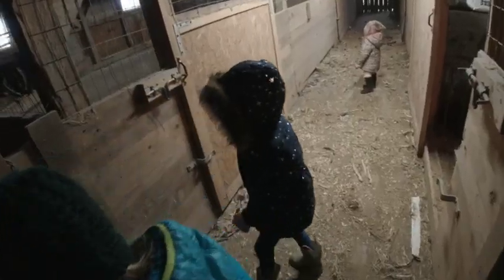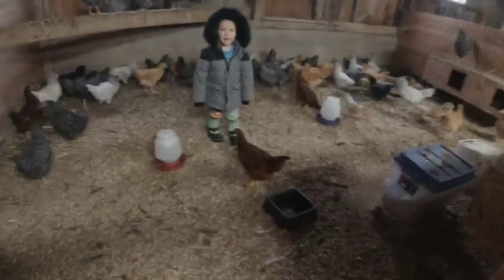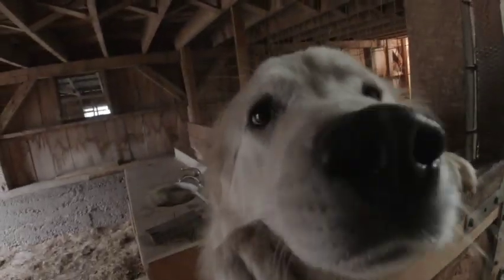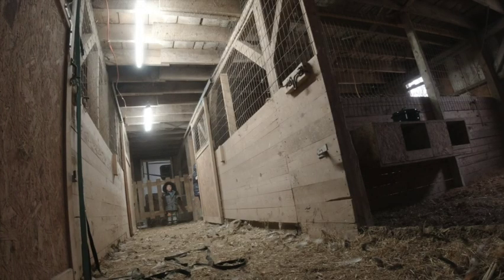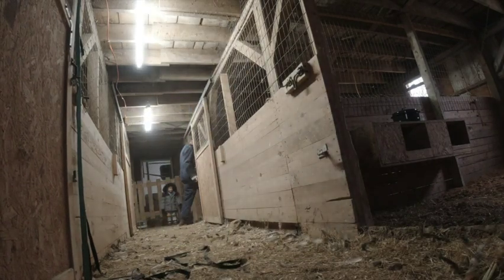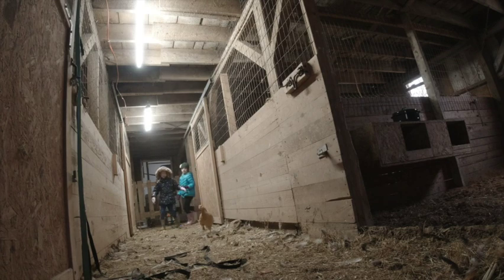Alright, so we've got these — what we kindly call the teenage chickens — and they need to move in here. We've got that closed off and that closed up. Hey little puppy dog, I think she's cold. And then we're going to close this one off too.